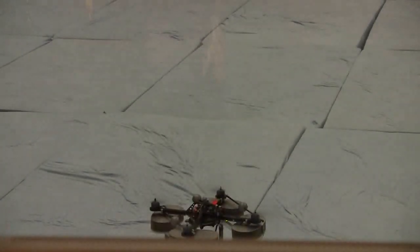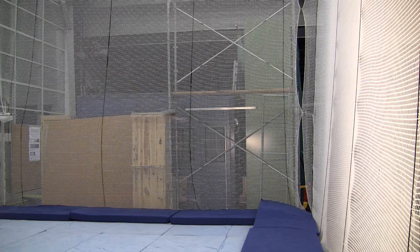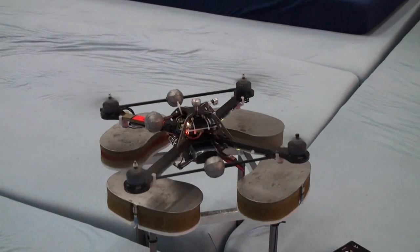We use a utility called the Copilot for takeoffs and landings. When our code gets too close to the net, the Copilot steps in, saving the vehicle. The Copilot also lands to recharge when the batteries run low.